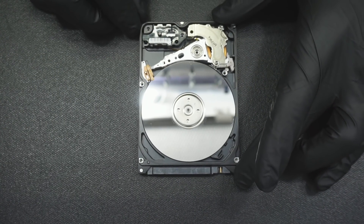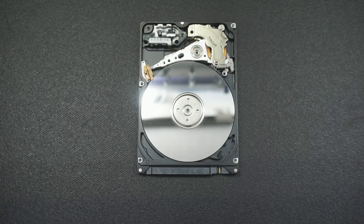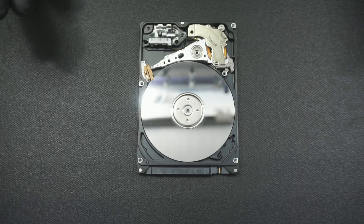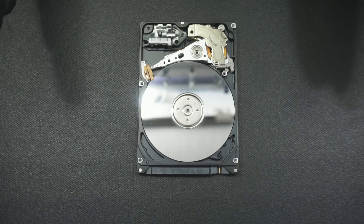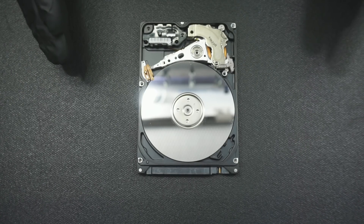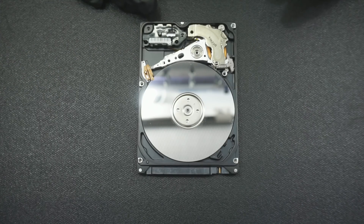A lot of people think that data recovery companies are out to get you by telling you to not open your drive. It's quite the opposite — they tell you that so that they don't have to deal with the issues that arise when people who don't know what they're doing open up drives. That doesn't mean you can't open your own drive and take a look without causing any damage, but we're talking about 90 percent of people that open up their drives don't really know what they're doing. They end up causing more damage than there ever was on a simple case, like one that had a bad head stack assembly or something like that.